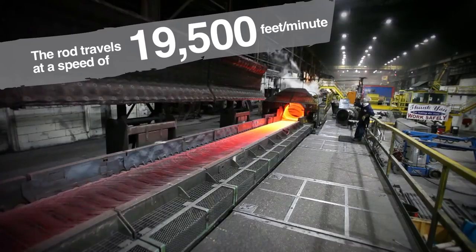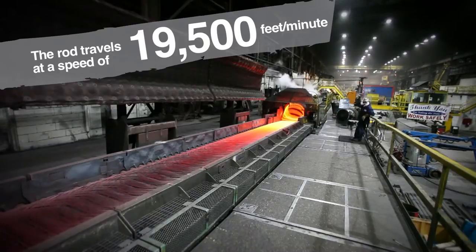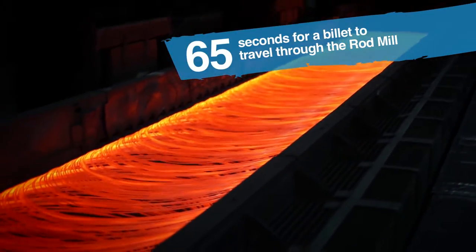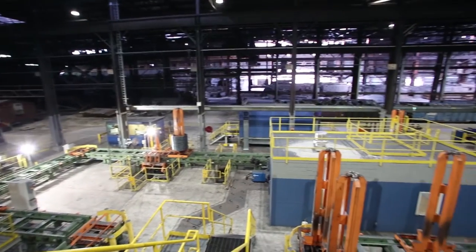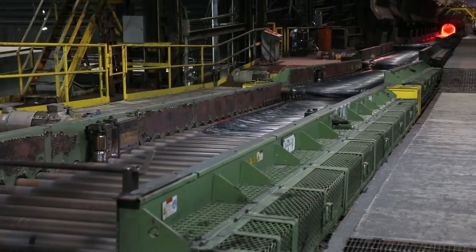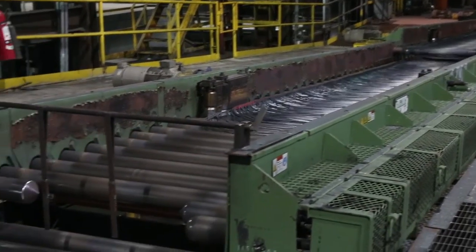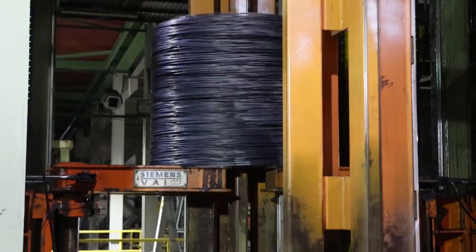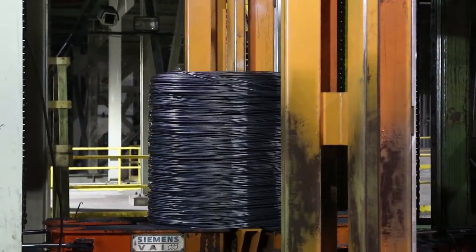In the rod block we have ten sets of carbide rolls that further reduce the bar down to the finish size. We lay the coil out on the laying head, where a series of fans under the conveyor blow air up through the coils to cool them down. The coil is then inspected, trimmed, compacted, and banded with wire bands for shipment to our customers, and placed on a storage table.